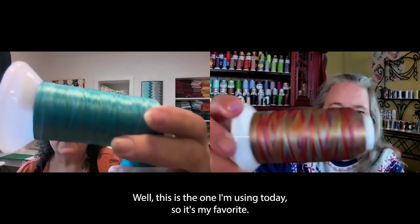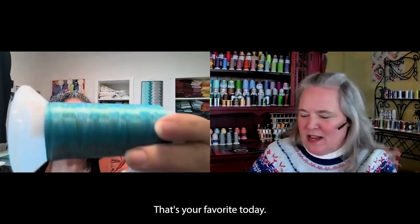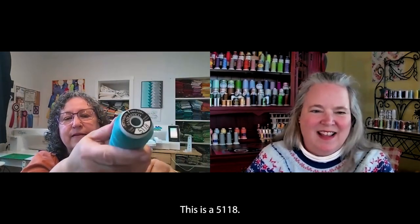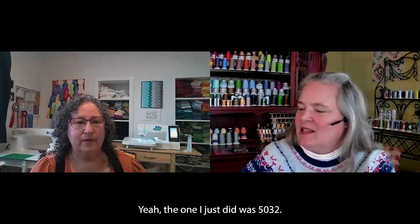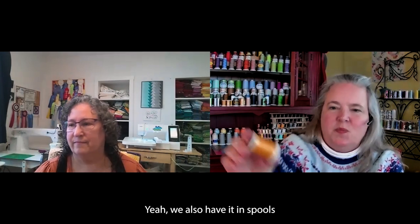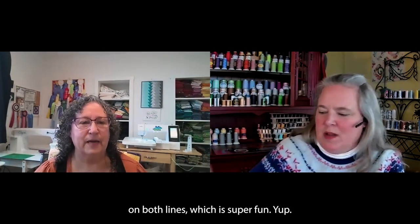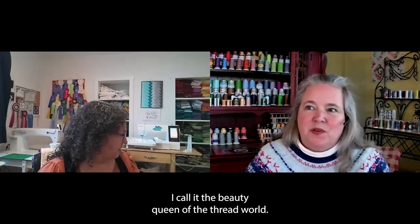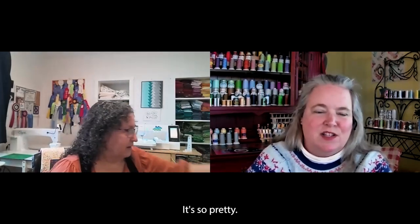This is the one I'm using today, so it's my favorite today. That's kind of how we roll. This is 5118. The one I just did was 5032. I love how shiny and pretty that gold is — this is Magnifico 2069. We also have them in spools on both lines, which is super fun. I call it the beauty queen of the thread world because it's so pretty.